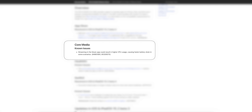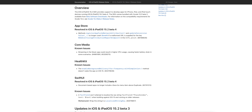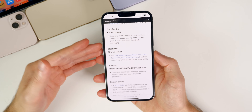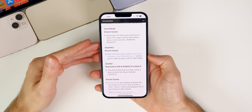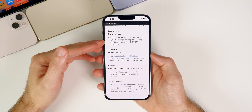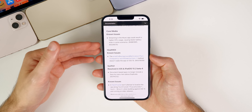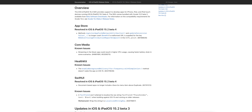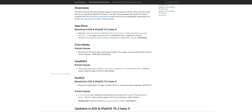The streaming music issue is a Core Media problem — streaming in the Music app could result in higher CPU usage causing faster battery drain in some scenarios. I'm not sure if it will impact me less on beta 4; I'll report back in a follow-up video. As for the rest of the release notes, there was only one minor SwiftUI resolved bug — very minuscule release notes here in the developer portal for beta 4.